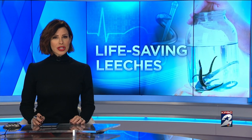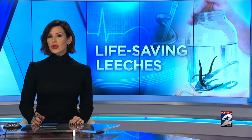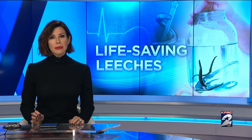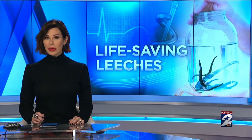They're slimy, worm-like creatures that most people go out of their way to avoid touching. But doctors are actually counting on leeches to help them heal patients who have been scarred by botched procedures. Health reporter Haley Hernandez explains how this therapy works.